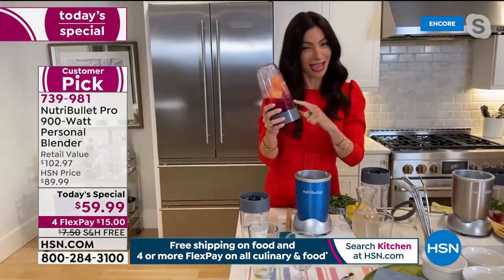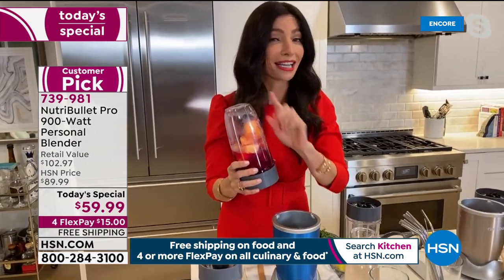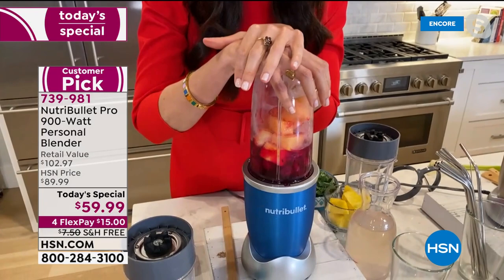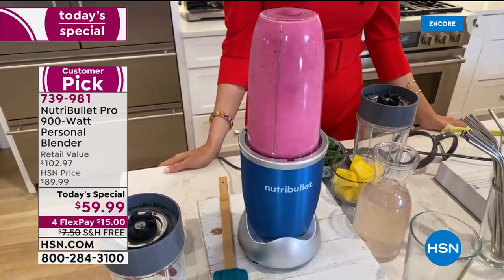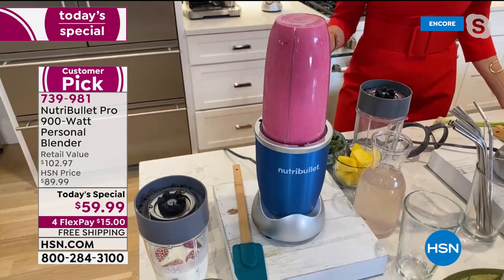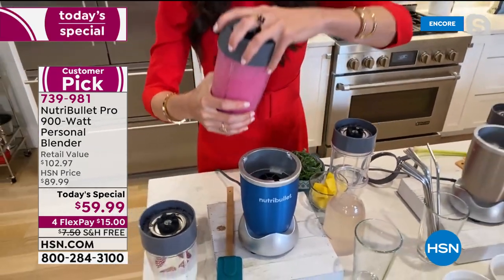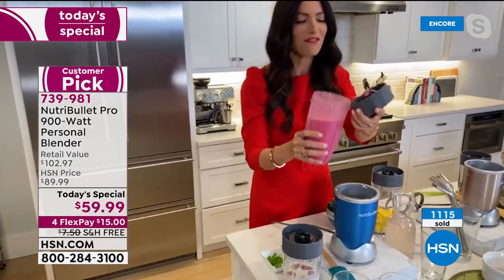I'm going to make a smoothie with beets — a lot of people don't like beets, but here's a tip: you can hide anything with a little pineapple and some berries. You won't even taste it. Watch how silky and smooth this smoothie is. In a matter of seconds it pulverized and broke down all of those fruits and vegetables into a silky, nutritious, and delicious smoothie.